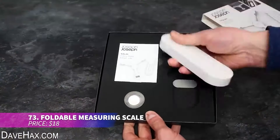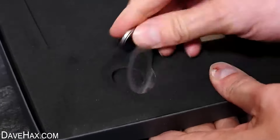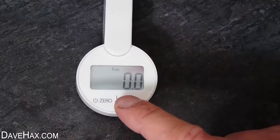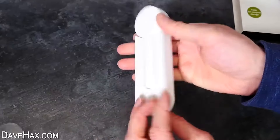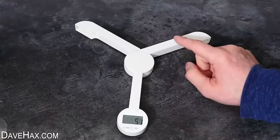This foldable weighing scale is compact yet highly functional, fitting into the smallest of spaces. Once unfolded, it rests on three legs and provides a stable platform for weighing. Its built-in screen allows you to adjust the zero error and change measurement units, making it versatile and easy to use.